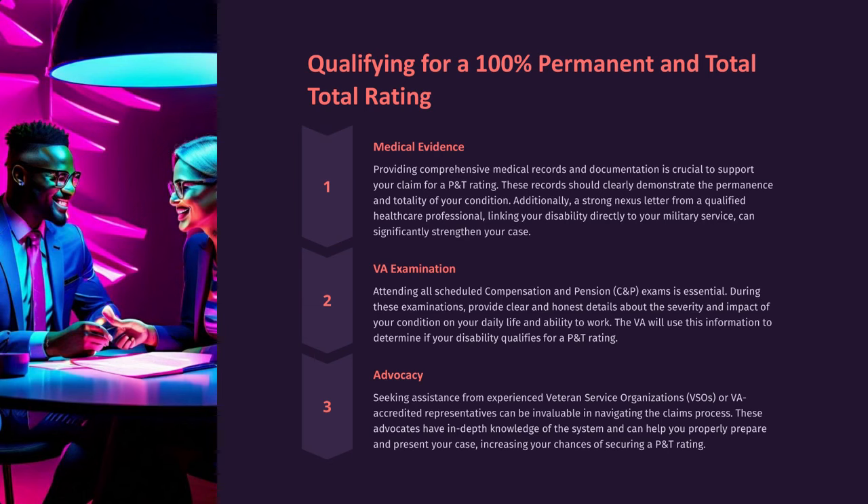Advocacy: Seeking assistance from experienced veteran service organizations (VSOs) or VA-accredited representatives can be invaluable in navigating the claims process. These advocates have in-depth knowledge of the system and can help you properly prepare and present your case, increasing your chances of securing a P&T rating.